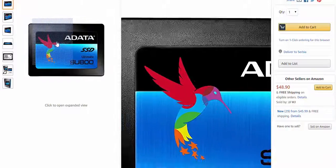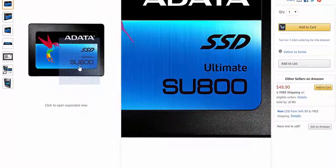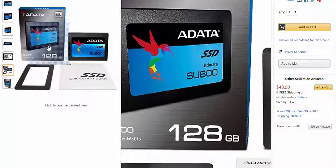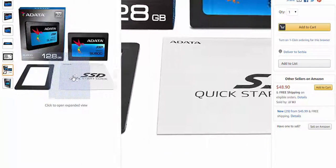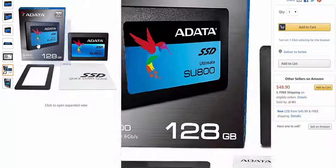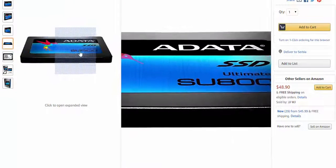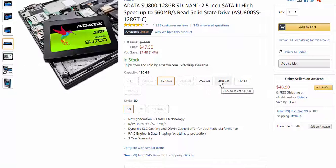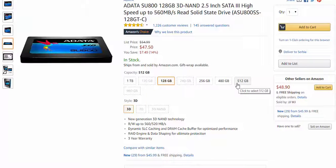For storage you could use an SSD and HDD if you need space, or you can use only the Adata SU 800 128GB SSD if you don't need much space. But if you have more cash then you should use a 1TB HDD or bigger capacity. The SSD price for the Adata SSD is $48 on sale.